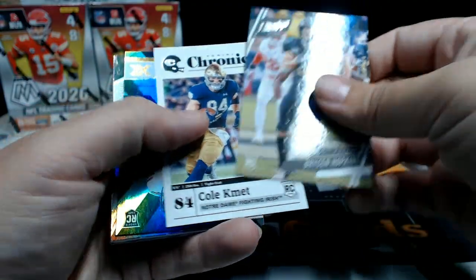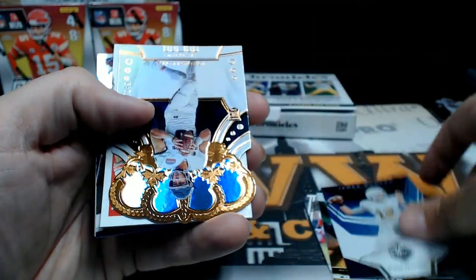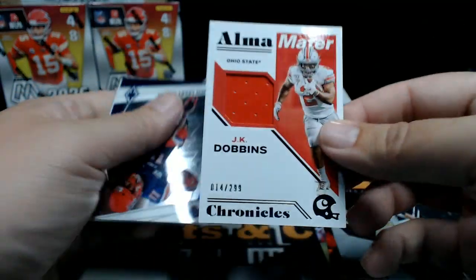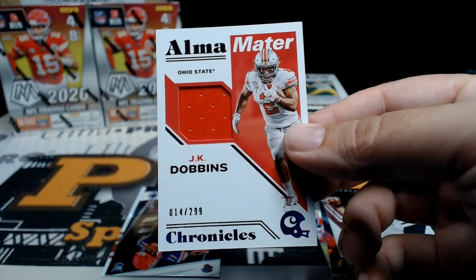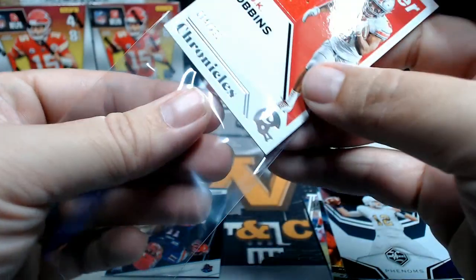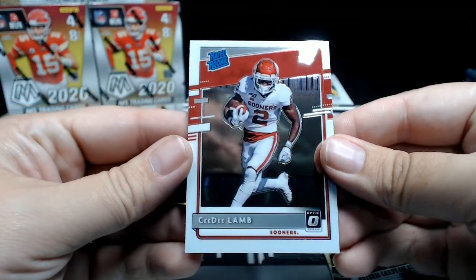Bryson Hopkins, Cole Commit, Antonio Gandy-Golden XR, James Morgan Limited Phenoms. Jordan Love numbered to 149 — that's pretty cool. JK Dobbins alma mater numbered to 299 from The Ohio State University, a little jersey swatch. I saved this one — I should have saved the Judy, who knew. Antonio Gandy-Golden Phoenix and a CeeDee Lamb Optic Rated Rookie.